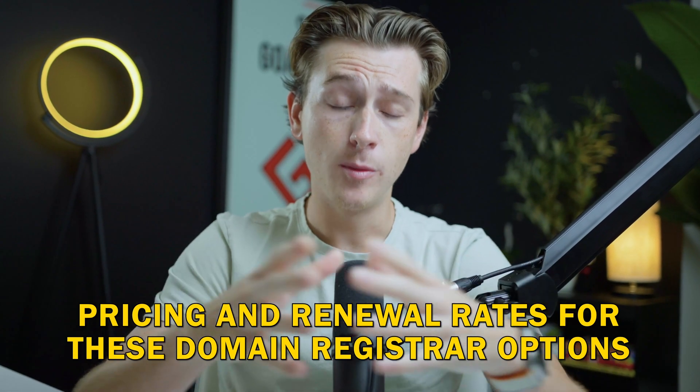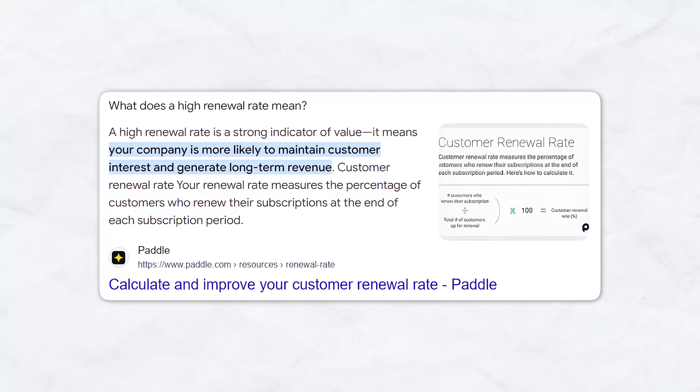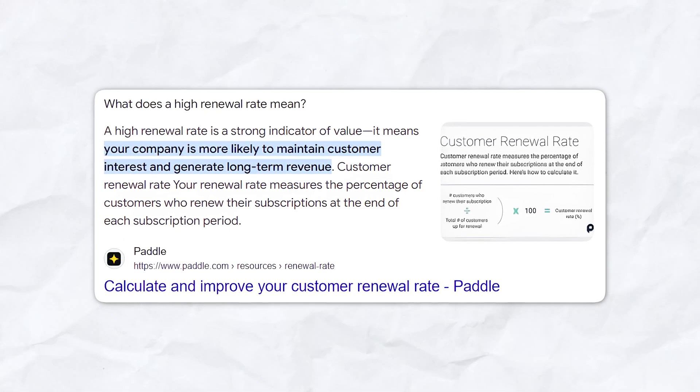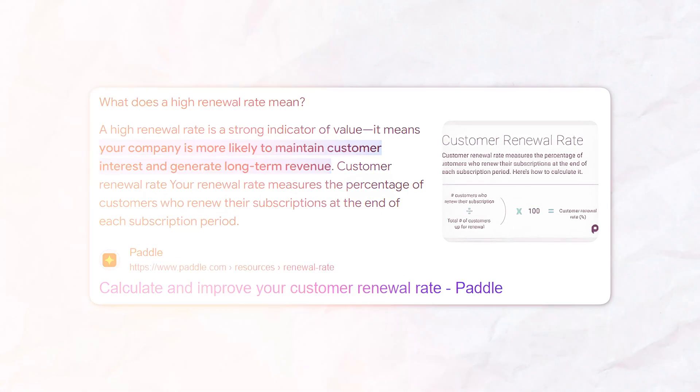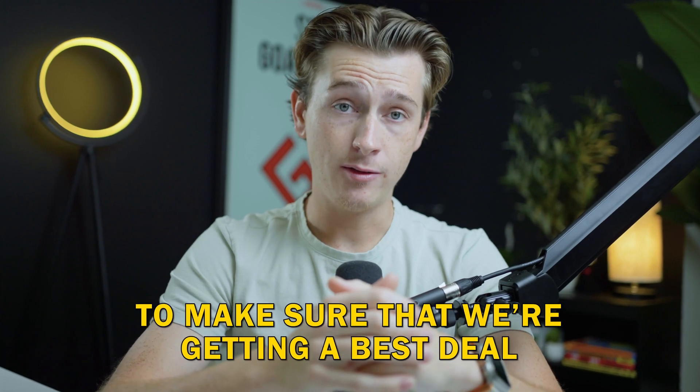One of the first things we'll cover is pricing and renewal rates for domain registrar options. When choosing a domain registrar, the first factor many people consider is the price. However, it's important to realize that the price you see advertised is often just the introductory rate for the first year. After this initial period, renewal rates can be significantly higher, which is an ultra common practice in the domain registration industry. Therefore, it's crucial to look beyond the initial price to make sure you're getting the best deal.